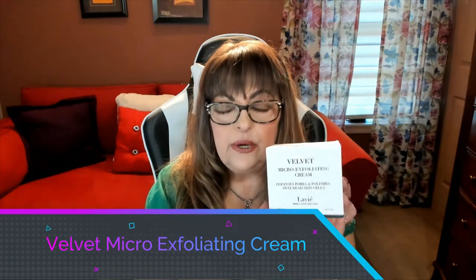I want to start with their exfoliating cream — it's a micro exfoliating cream and this is an essential part of anyone's skincare routine. You must exfoliate your skin and remove all the dead skin cells. I know that you ladies and men that love skincare products know you must exfoliate, but not every product does it effectively. Today I'm going to show you four of them that I'm using from this line.